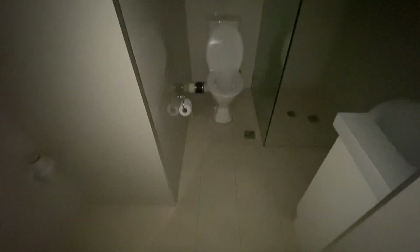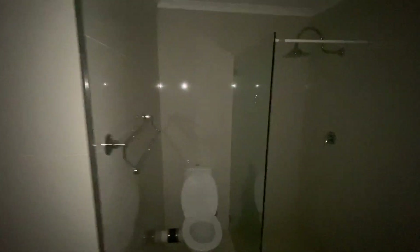Hi there, it's Jason from My Place Estate Agents and I'm at 16 of 180 Cove Street. I'm just starting in the bathroom because the lights are out and I'm not sure if my flash would work if I didn't start in the dark.